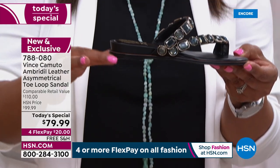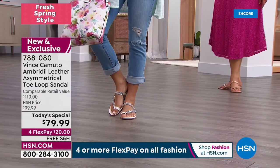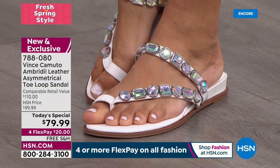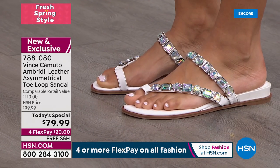Look at the heel — it's right under one inch. A lot of you are just getting back out there and it might be hard to step into something with a higher heel. So we brought the Today's Special because this is something you can wear everywhere.